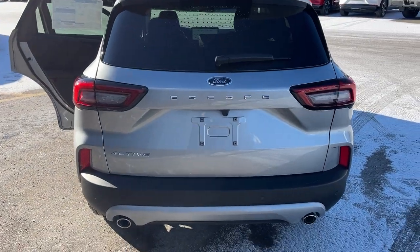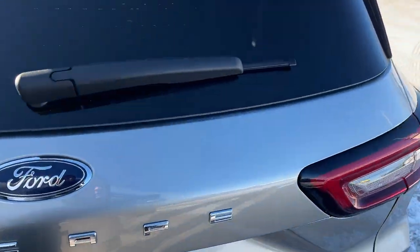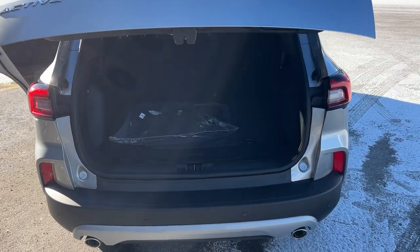Coming around back here, you do have your reverse parking sensors and your dual exhaust. You also have your reverse camera and a power tailgate back here — you can open and close it from the key fob.